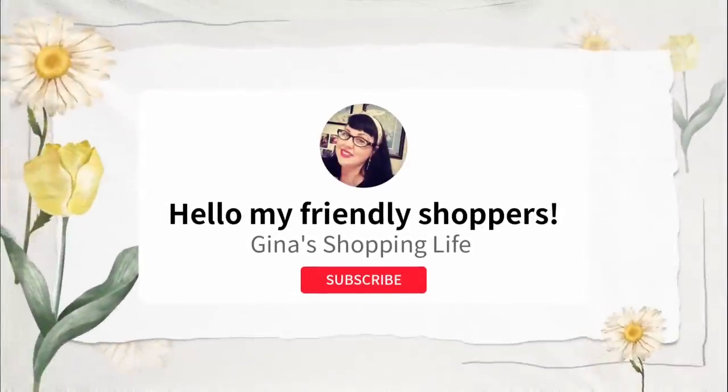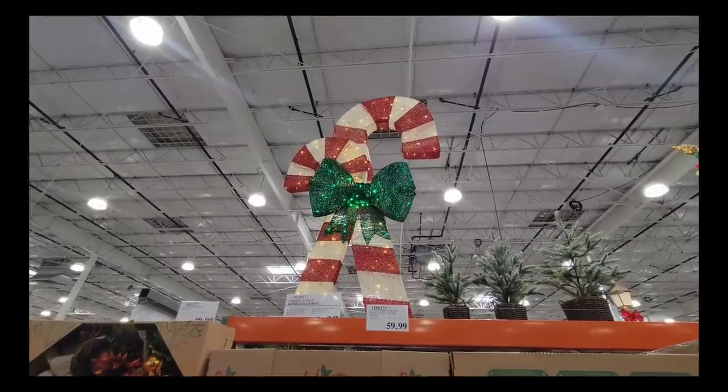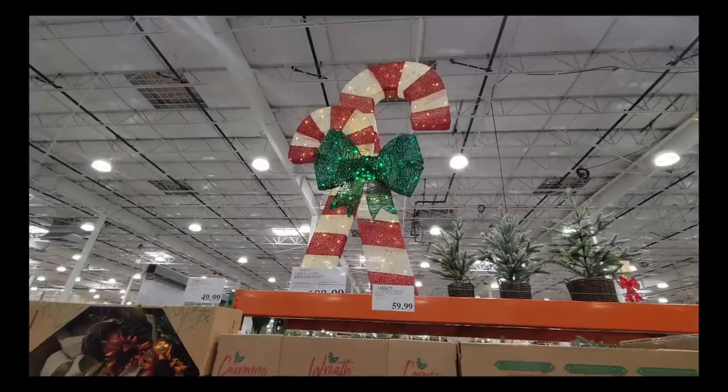Well hello my friendly shoppers and welcome back to my channel. This is Gina and happy Friday. We're back at Costco looking for all the new arrivals and let's get started.